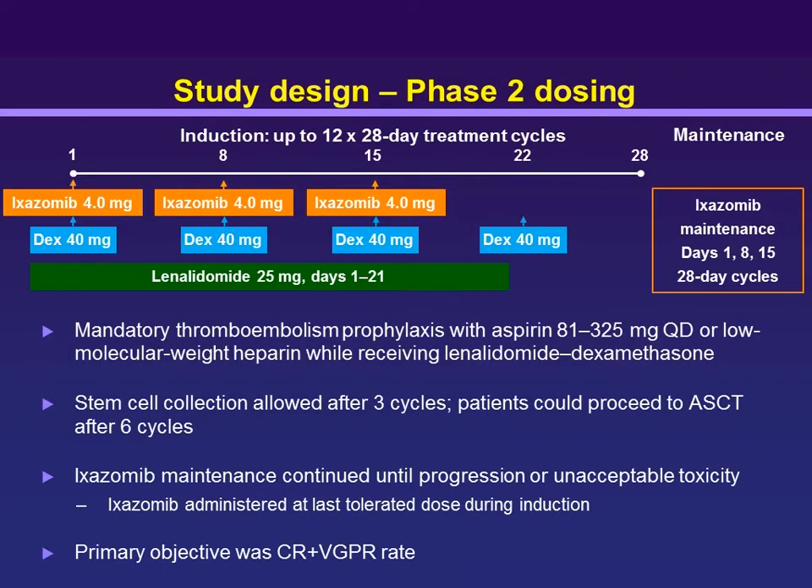This is a phase II trial that laid the groundwork for subsequent phase III trials, where ixazomib on a weekly dose was paired with a backbone of lenalidomide and dexamethasone. Patients could receive up to 12 cycles of therapy — both transplant-eligible and ineligible. They could collect cells after three cycles, go to transplant after six cycles, or choose not to transplant and enter a maintenance regimen.